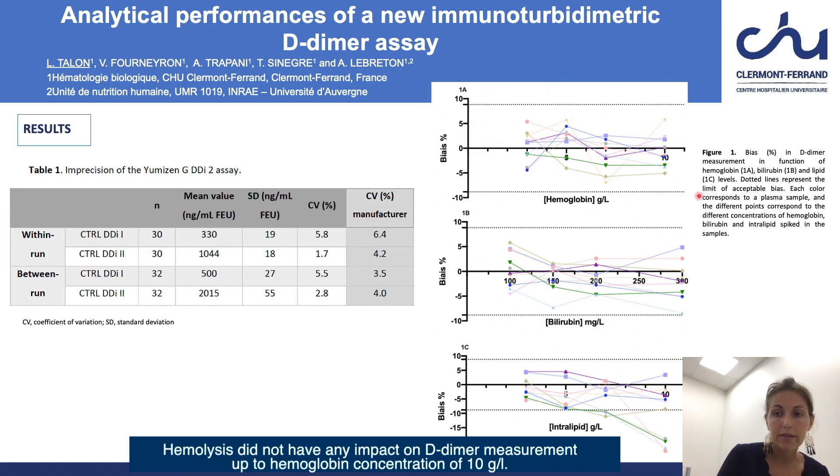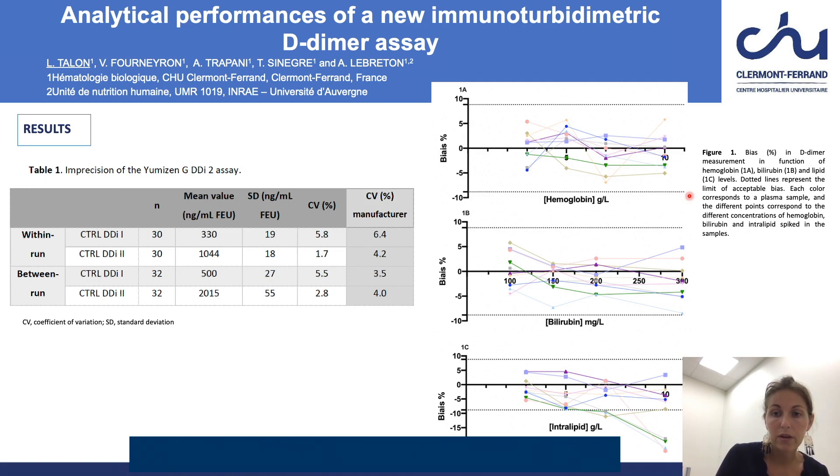Hemolysis did not have any impact on D-dimer measurement up to hemoglobin concentrations of 10 grams per liter. All samples tested showed an acceptable bias, particularly in samples with D-dimer values around the threshold value; the bias did not exceed 5% whatever the hemoglobin concentration.